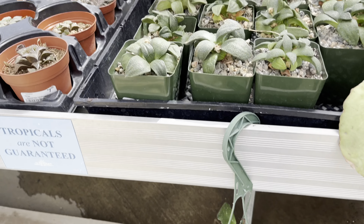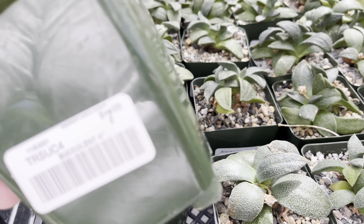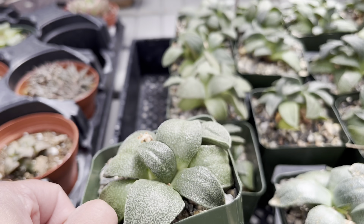Down here they have some baskets of Hoyas including Hoya Lisa, and on top they continue to have succulents — so many succulents.